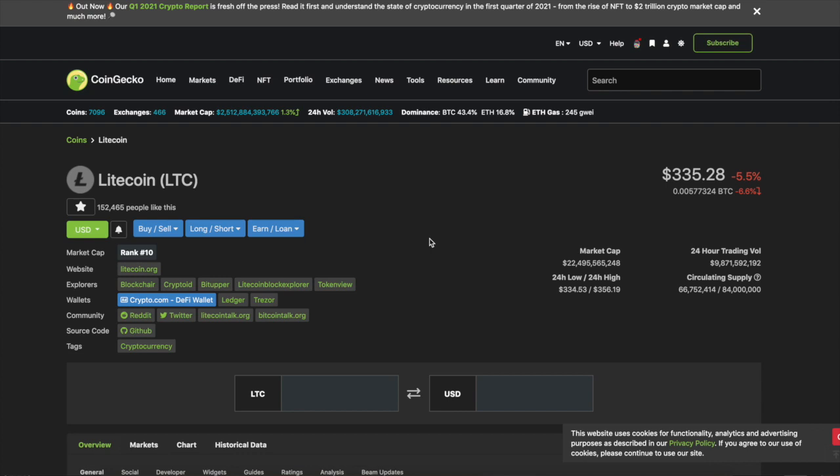What's up guys, welcome back to the channel. Thanks for tuning in. Today we're going to talk about Dogecoin and Litecoin.